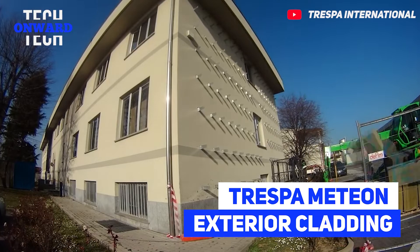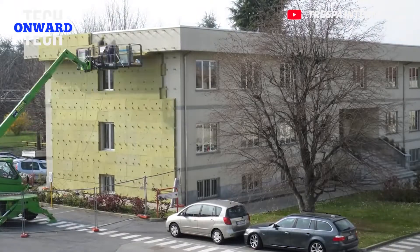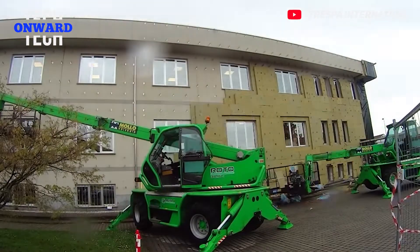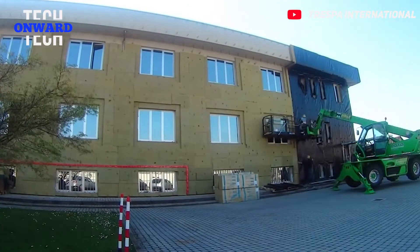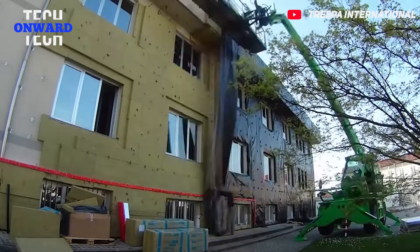Tray Spa Median Exterior Cladding. Tray Spa helps to create low-maintenance exterior applications. These panels are made from natural fibers and thermosetting resins. In this way, its resistance to impact, moisture, and chemicals is excellent. It is especially ideal for use in schools, hospitals, and public buildings.